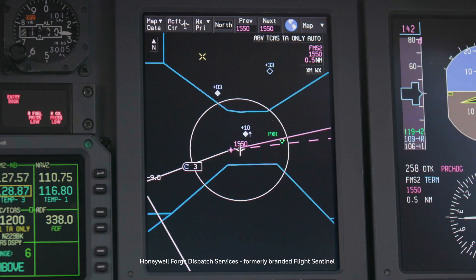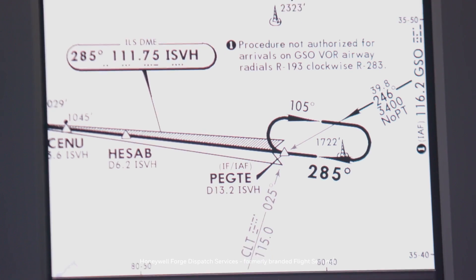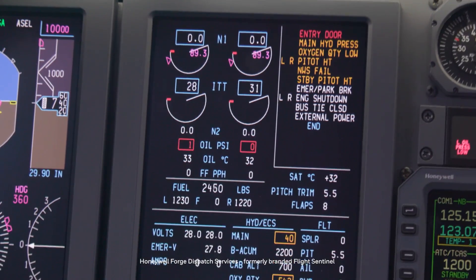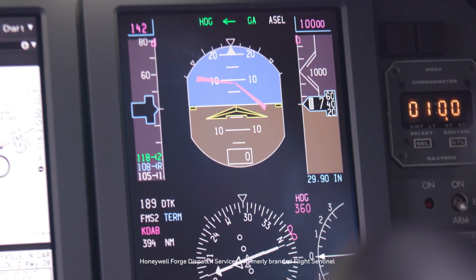Flight Sentinel assists us in dispatching the aircraft, flight planning, preferred flight routes, en route updates, and also any changes in our arrival weather or any other airport conditions.